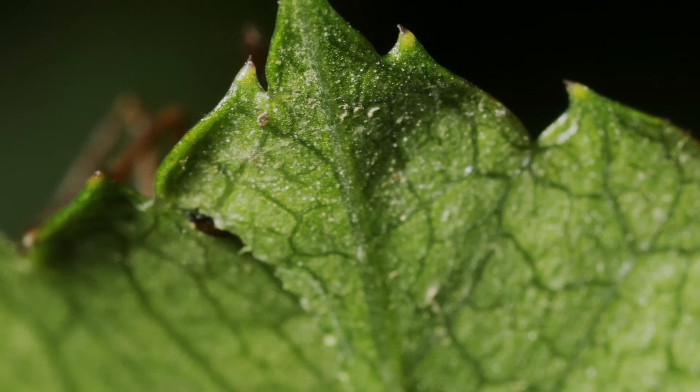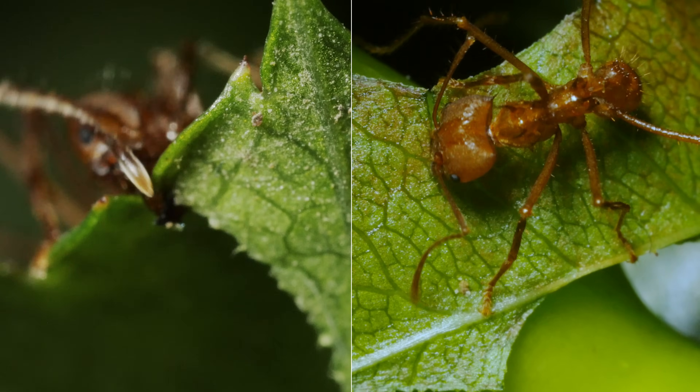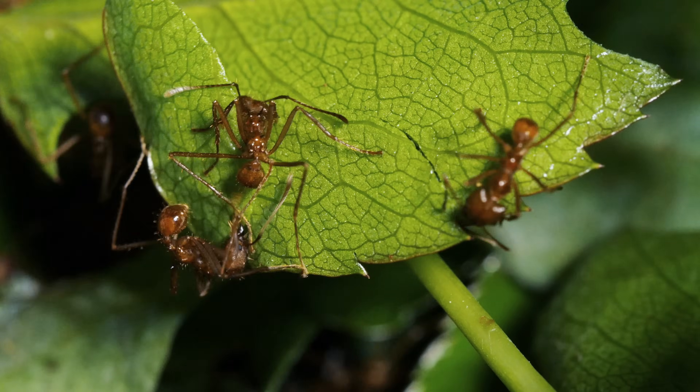We developed plows and shovels. Ants use their own bodies. Their mandibles are shears that cut through leaves with incredible efficiency.